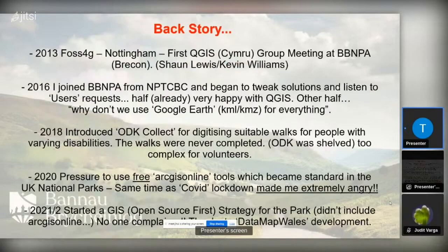A bit of backstory: FOSS4G in the UK kind of started in 2013. In Wales, we had the first meeting at the Brecon Beacons National Park HQ back in 2013, with Kev and Sean and a few others. It was a result of the 2013 FOSS4G event — I think it was the first one in the UK, but I stand corrected. Then in 2016 I joined BBMPA from Neath Port Talbot and began to tweak the solutions already in place, beginning to listen to users' requests.